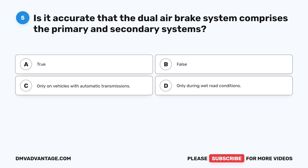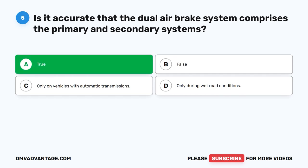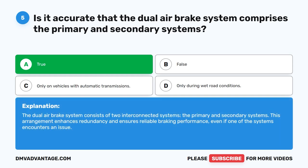Question 5. Is it accurate that the dual air brake system comprises the primary and secondary systems? The correct answer is A. True. The dual air brake system consists of two interconnected systems, the primary and secondary systems. This arrangement enhances redundancy and ensures reliable braking performance, even if one of the systems encounters an issue.